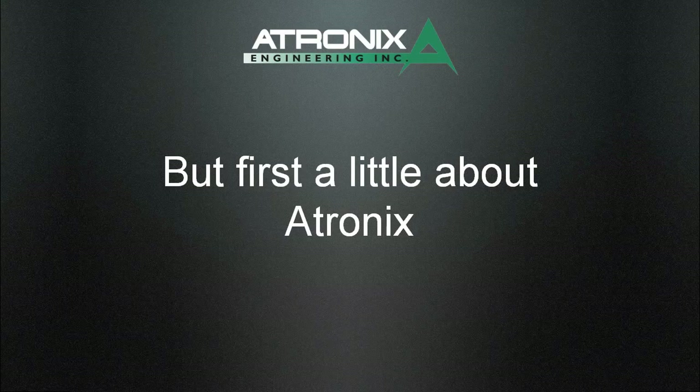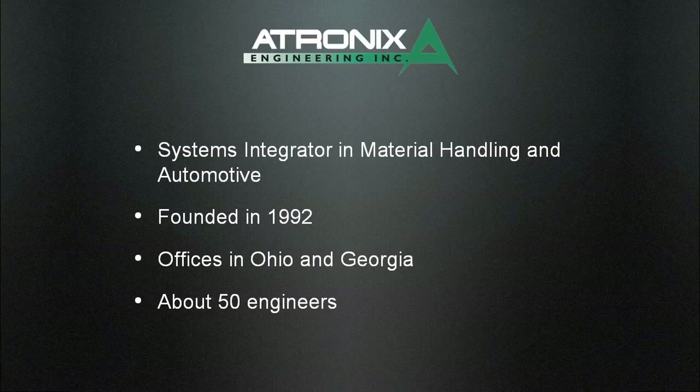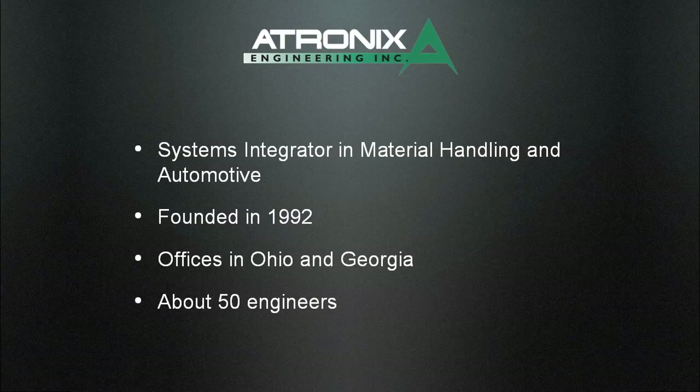Before I get into ESCADA, our software product, I want to tell you a little bit about A-tronics. A-tronics Engineering is a system integrator. Our two primary industries are material handling and automotive. We do industrial-type control systems and all the software that surrounds that — we control things in the real world. We were founded in 1992, privately held with three owners. We have about 35 engineers in the Atlanta office and about 15 in our north office, so 50 engineers overall.